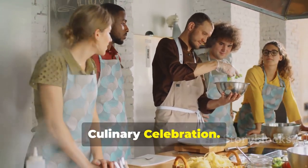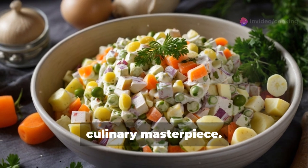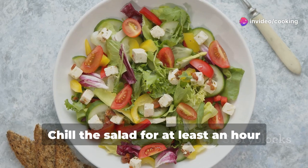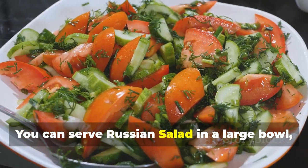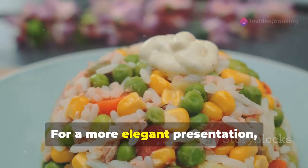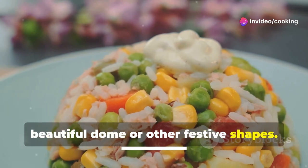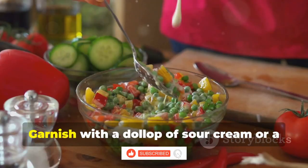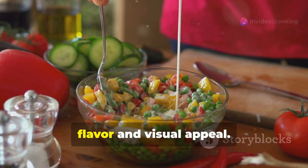Now that your Russian Salad is ready, it's time to present and enjoy this culinary masterpiece. Traditionally, Russian Salad is served chilled — chill it for at least an hour before serving for optimal enjoyment. You can serve it in a large bowl garnished with fresh herbs such as dill or parsley. For a more elegant presentation, use a mold to shape the salad into a beautiful dome or other festive shapes. Individual portions can be served in small bowls or on lettuce cups, garnished with a dollop of sour cream or a sprinkle of paprika for an added touch of flavor and visual appeal.